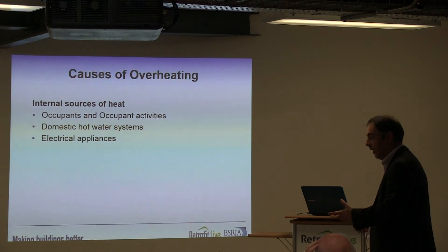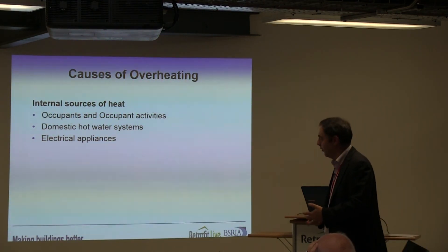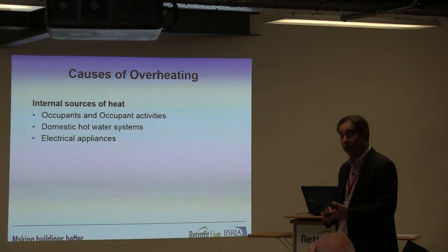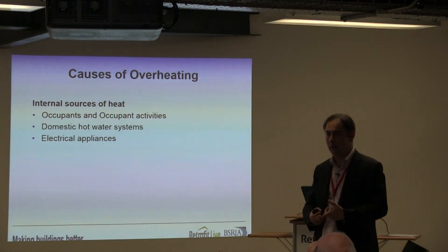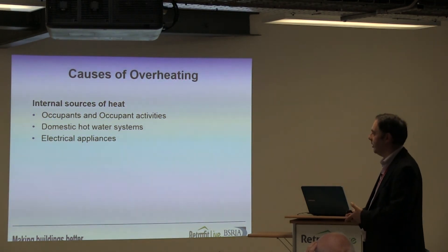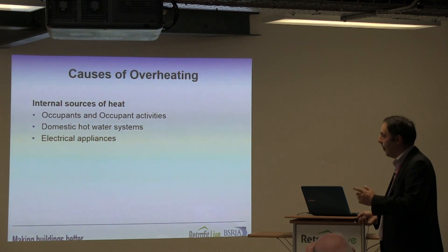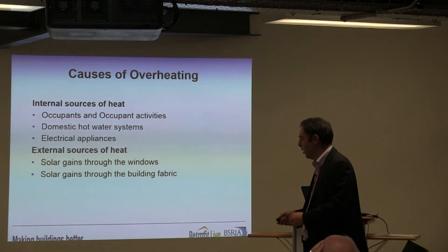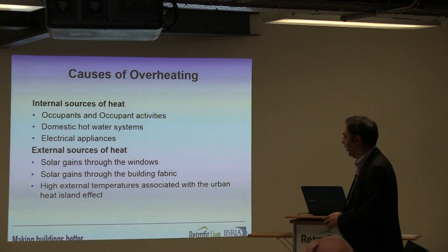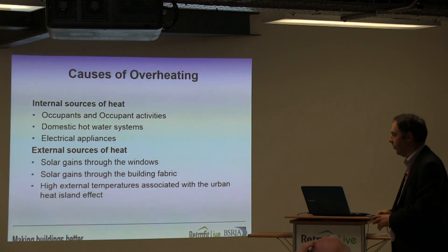What are the sources of heat we're dealing with? Clearly us and our activities are one of the primary sources. Domestic hot water systems, poorly insulated primary pipework, hot water cylinders, stored hot water, and all the various electrical appliances filling our homes are also sources of heat. External sources — no surprises — include solar gains through windows, solar gains through the building fabric, and the higher temperatures associated with the urban heat island effect.